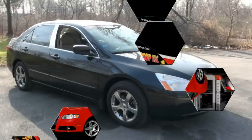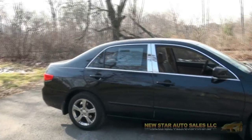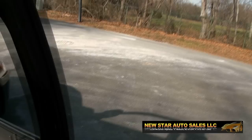Here we go once again — New Star Auto Group 2005 Honda Accord EX-L. It has that leather, you also have that fuel-efficient VTEC engine, it's a V6 24 valve.